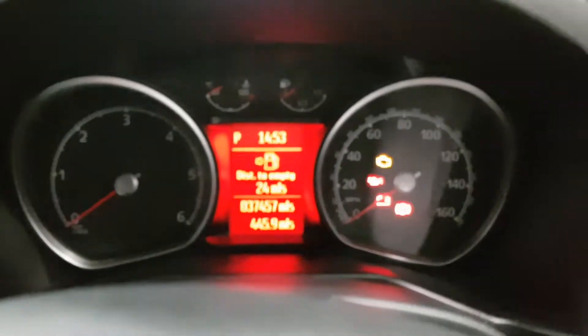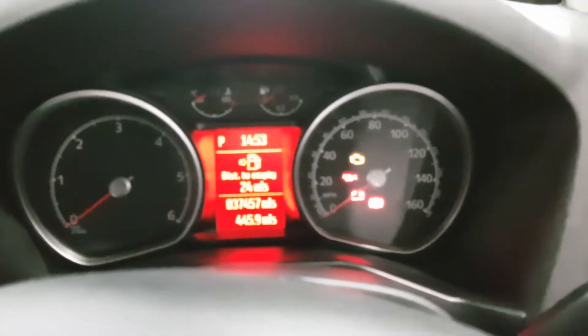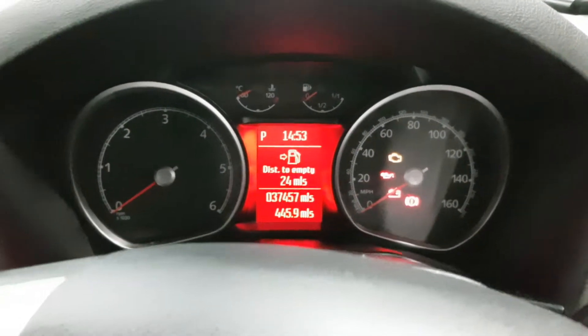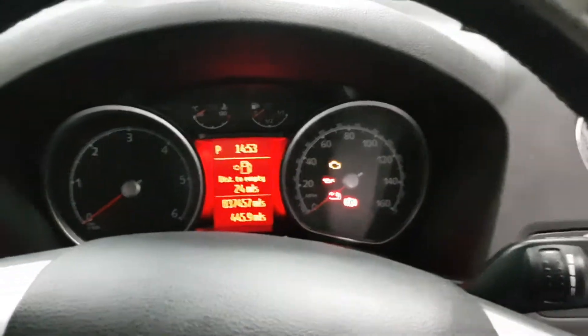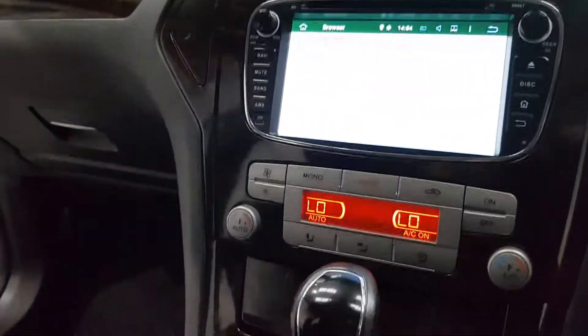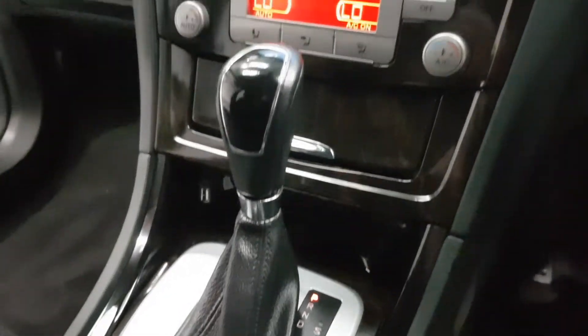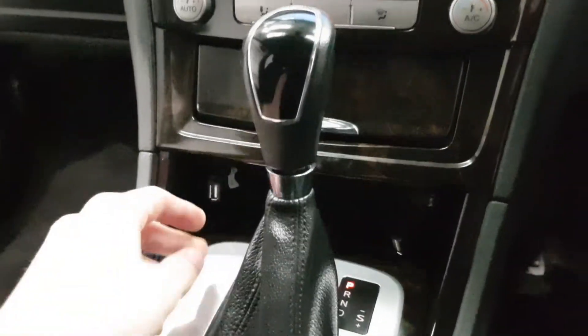As you can see on the dash, there are 37,457 miles — fantastic mileage for one of these cars; I doubt you'll find one with lower. This is the automatic model, which is absolutely brilliant — drives really nice and smooth.